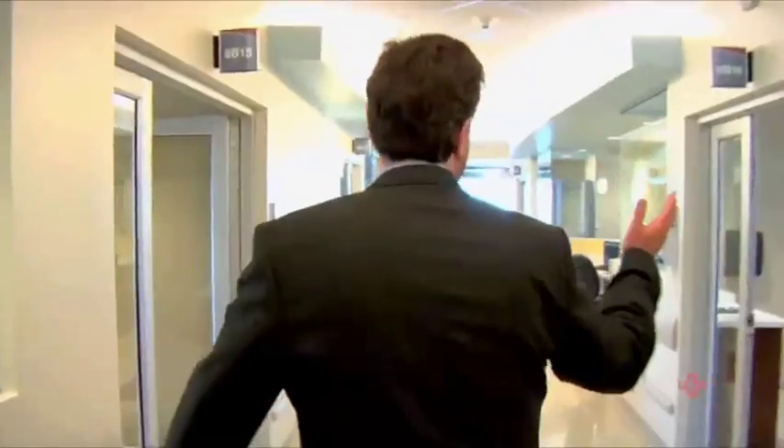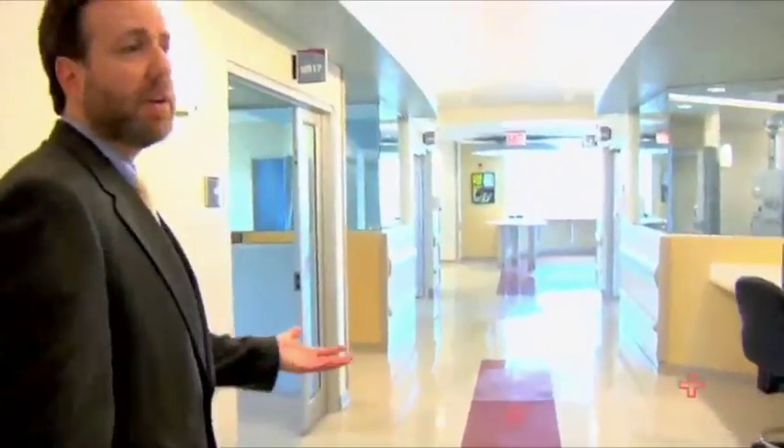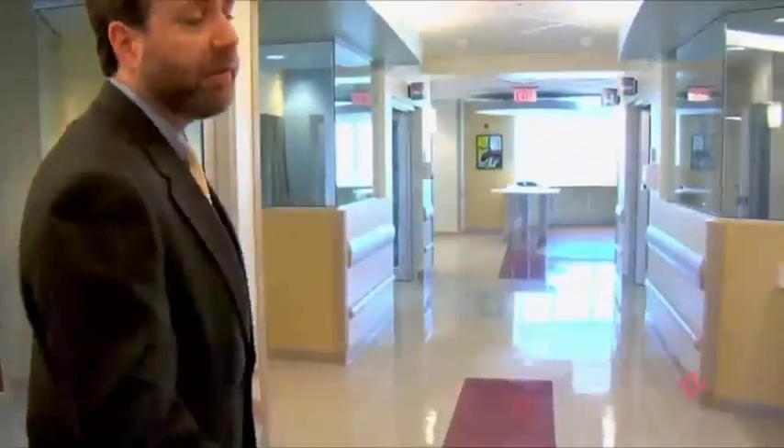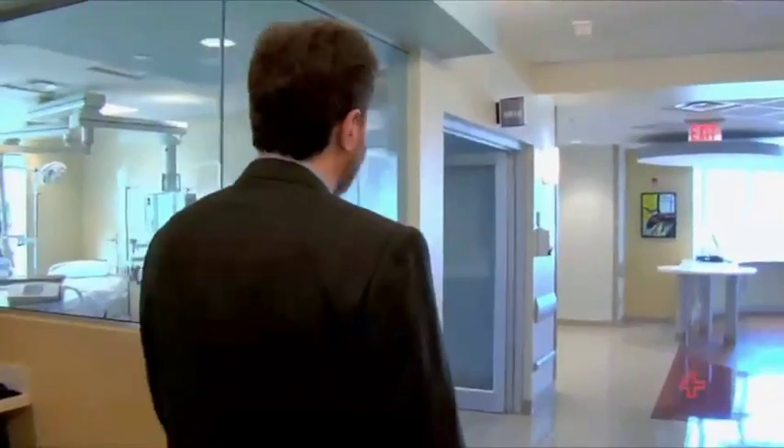One of the things you'll see is there's a lot of natural light that comes into the ICU. Intensive care units can be very depressing environments. People are very sick, and when someone has a neurological injury, having access to light is actually part of the therapeutic plan. So we designed each room to have as much natural light coming in as possible.